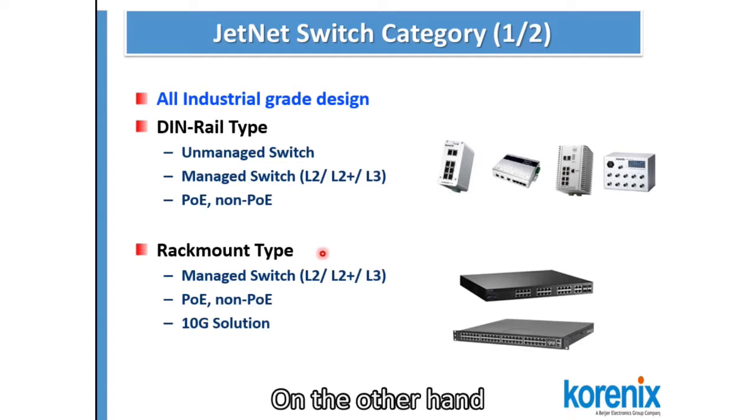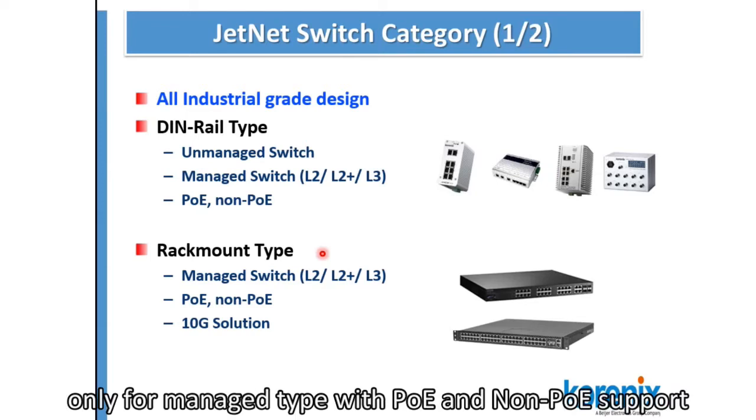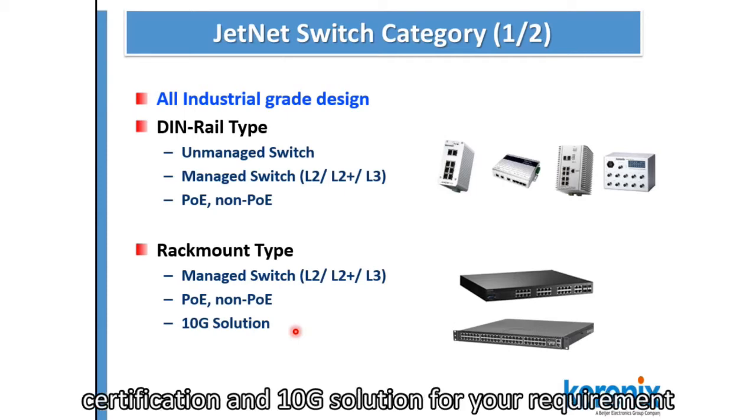On the other hand, Rackmount type is more suitable for the control center. We only have the managed switch with PoE support and non-PoE support. Furthermore, part of our Rackmount Genet has a checksite certification and 10G solution for your requirements.